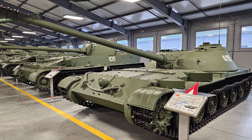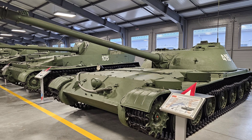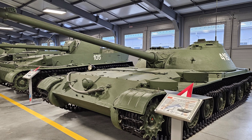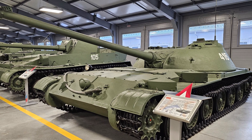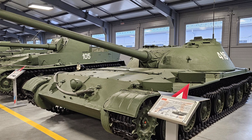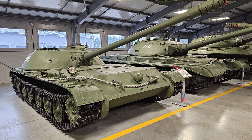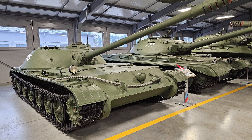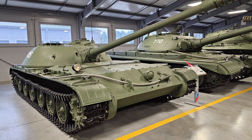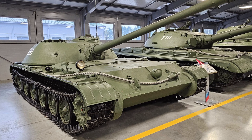The Object 416 was a Soviet experimental self-propelled gun vehicle designed in the early 1950s. Its unique characteristics, innovative yet flawed design, and ultimate rejection offered insights into the Soviet Union's approach to tank and gun development during the Cold War. Though it never progressed beyond the prototype stage, its design philosophy influenced subsequent military vehicle developments and highlights the challenges of integrating novel ideas into practical military applications.